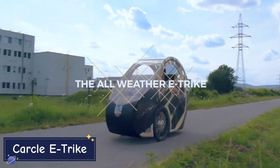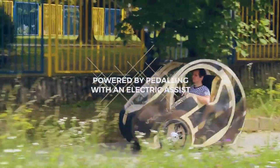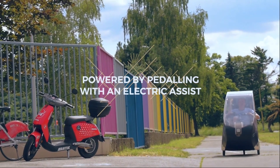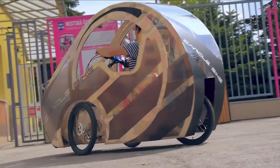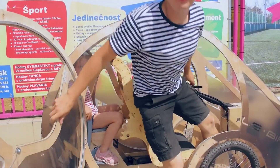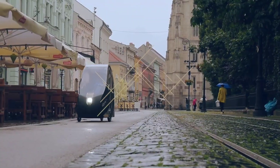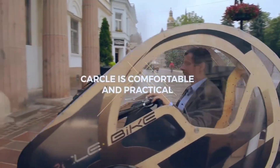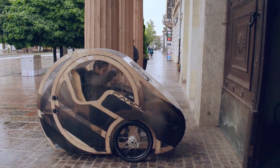For a fun and efficient way to get around the city, check out the Carkel E-Trike. This three-wheeled electric trike is perfect for commuters who want a sustainable, quick, and easy ride. Its compact size and foldable design make it ideal for urban environments where parking and space are limited. Powered by a 500-watt electric motor, the Carkel E-Trike can reach speeds of up to 20 miles per hour, with a range of about 25 miles on a single charge. It's perfect for short commutes, zipping through traffic, or running errands without the hassle of a car.